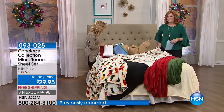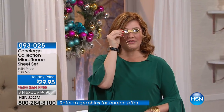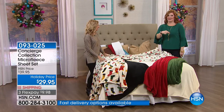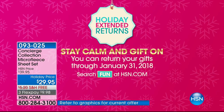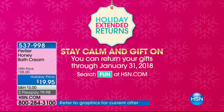The item number is 093-025. Take advantage of our holiday extended returns all the way until January 31st, 2018. Now Skip and Helen are going to talk about Perlier.